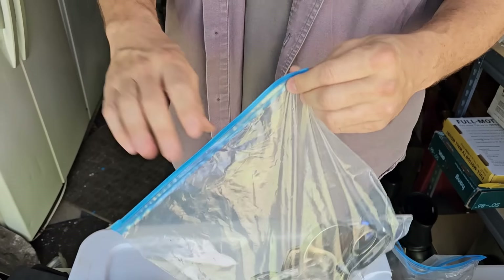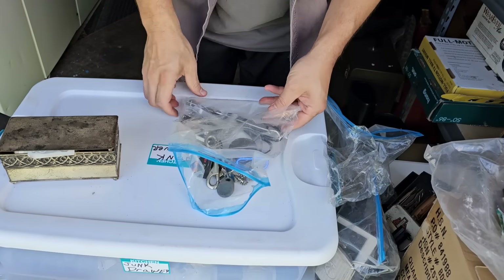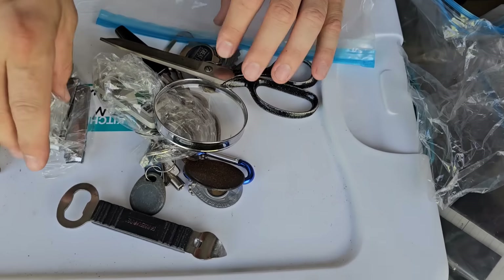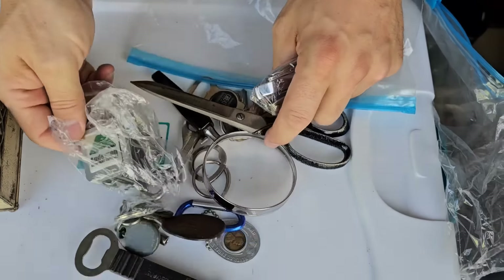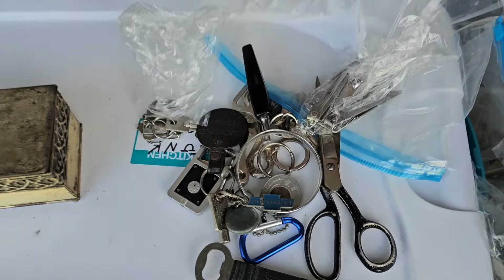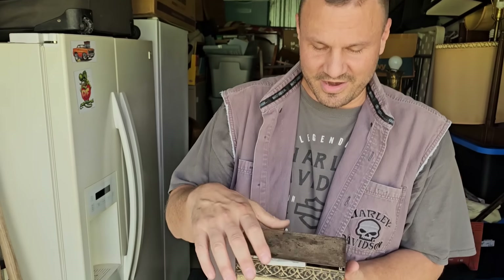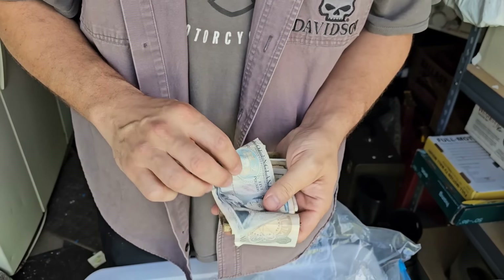Best junk drawer ever — best junk drawer ever. We've got toenail clippers — never have enough toenail clippers. Scissors, lucky penny, Chevrolet. Let's get to the real deal right here. You ready? It's heavy, man.